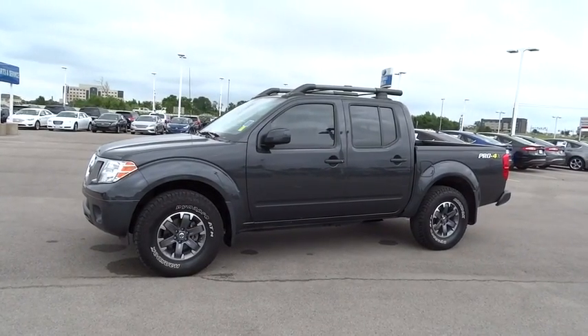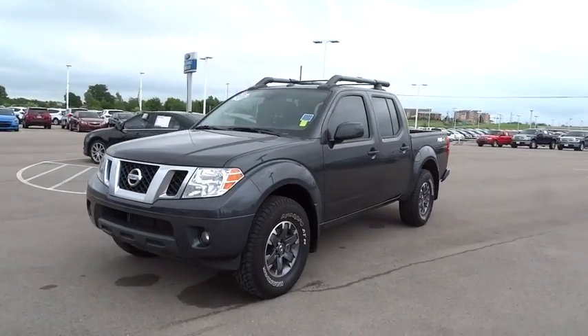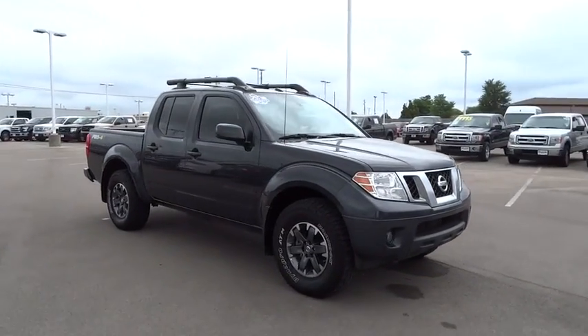The 2015 Nissan Frontier. The Nissan Frontier offers a full-length, fully-boxed frame for strength, serious off-road capabilities, and a five-star rating for side impact crash safety.